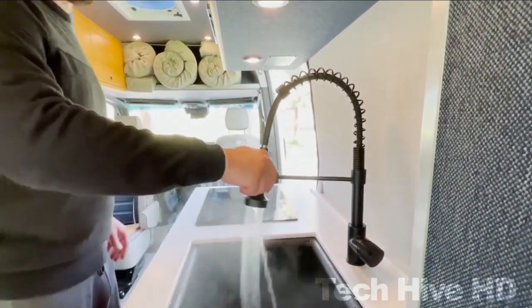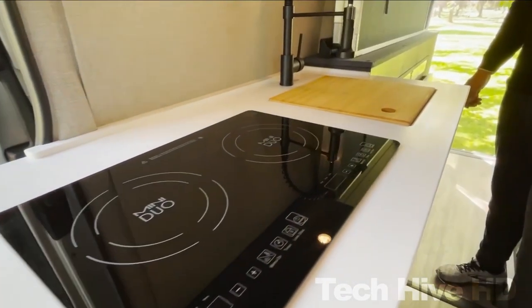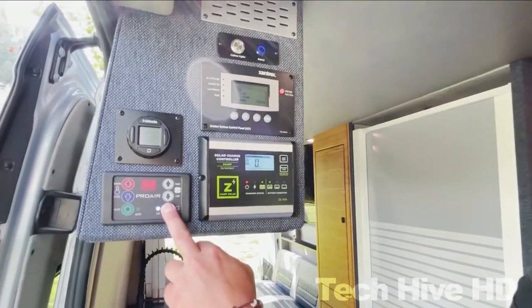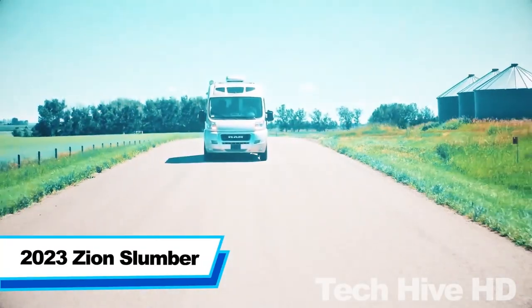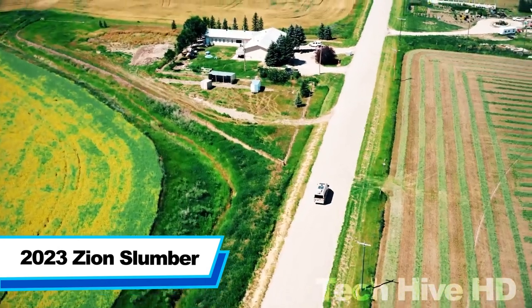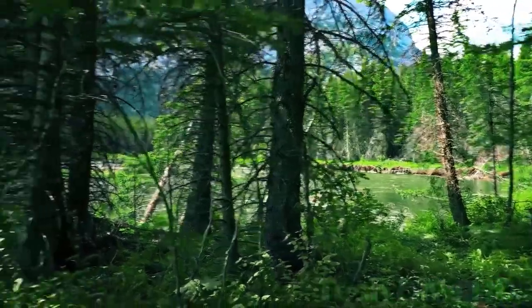The bathroom has a shower system both inside and outside the van. Wood finishing on ceilings and doors makes the interior luxurious. There are also many customization options available to make it perfect according to customer needs.